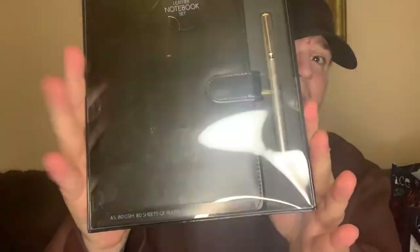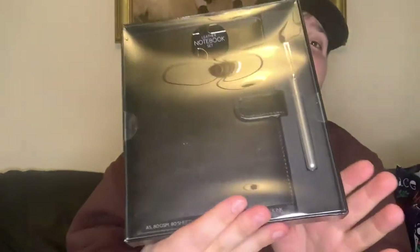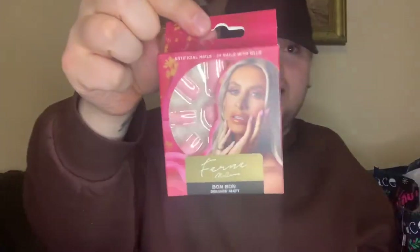Here's another lovely gift — it's a leather notebook set. You get a leather notebook and a pen as well. This was three pounds and would make an absolutely lovely present. It's quite nice — a really lovely gift, three pounds in there.